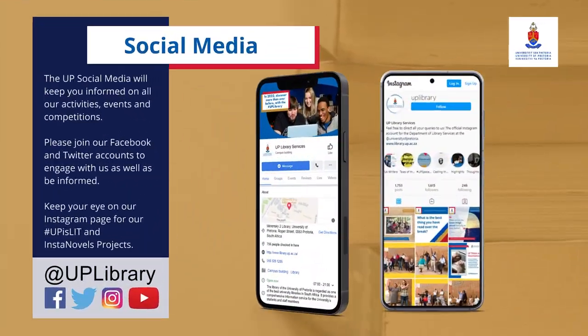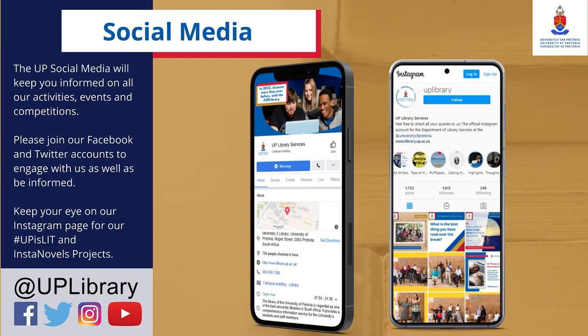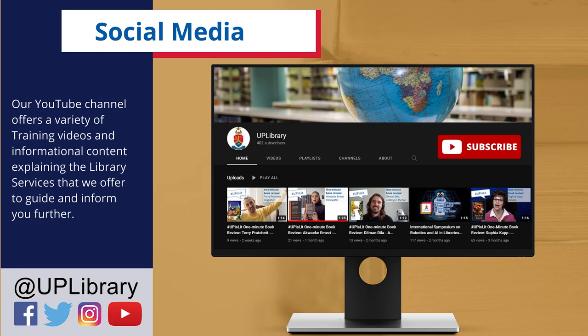Social Media: The UP social media will keep you informed on all our activities, events, and competitions. Please join our Facebook and Twitter accounts to engage with us as well as be informed. Keep an eye on our Instagram page for our hashtag #upislit and instanovel projects. Our YouTube channel offers a variety of training videos and informational content explaining the library services that we offer to guide and inform you further.